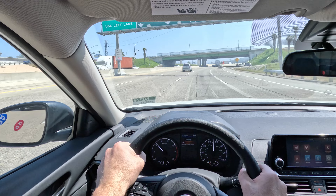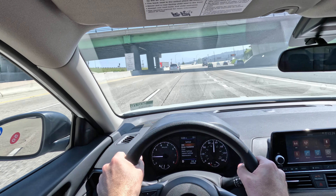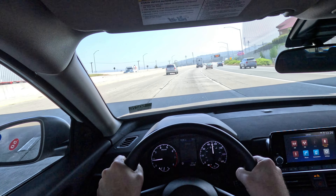You have good passing power when you need to get around a Tesla. Goes through the curves very smoothly.